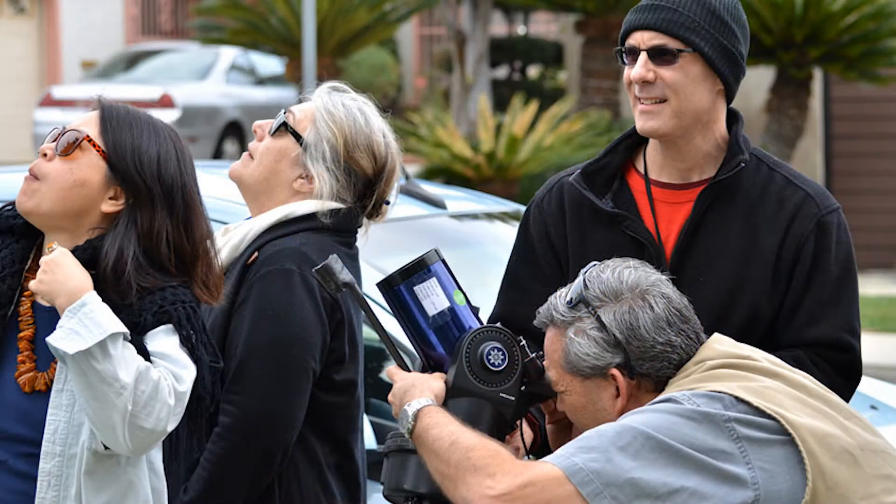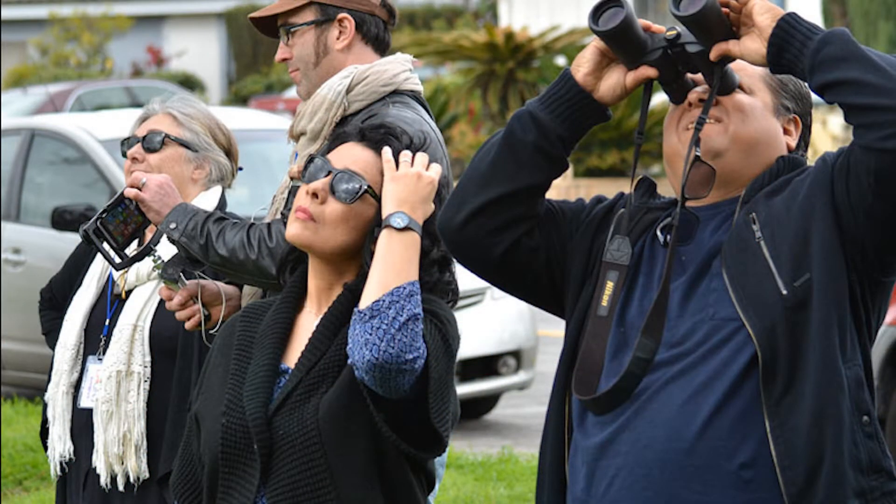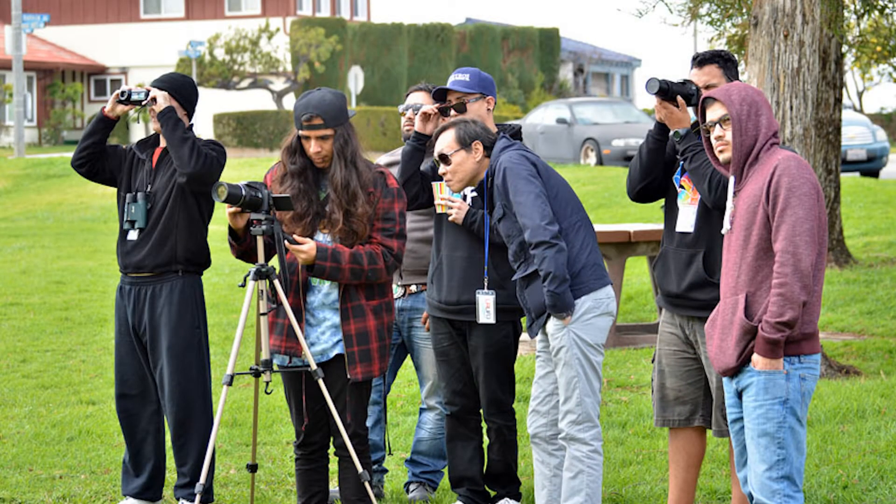Besides seeing unusual objects and flybys, we also see balloon-looking objects. On a clear day, most of the time after we communicate, we will see anywhere from 20 to 50 objects. It's really amazing and very improbable.